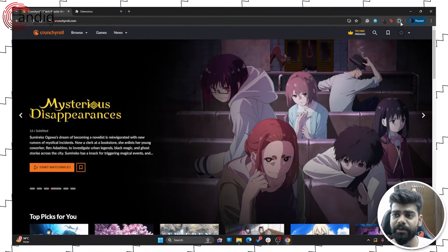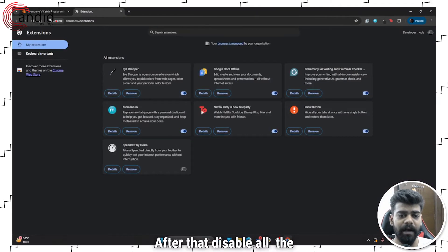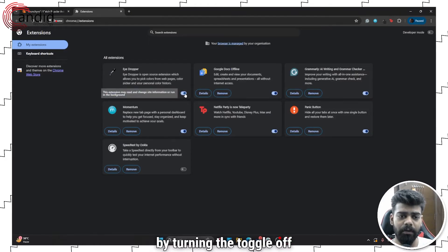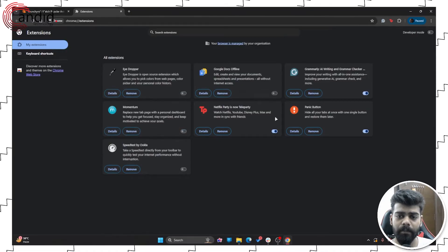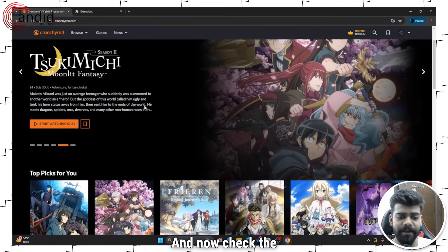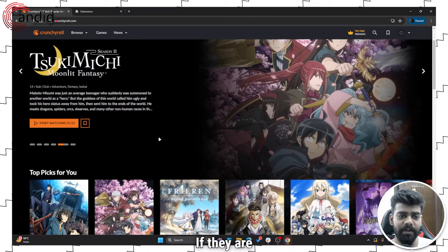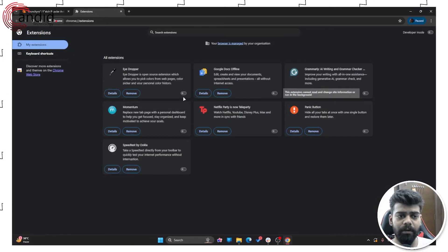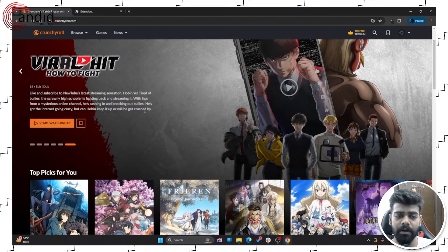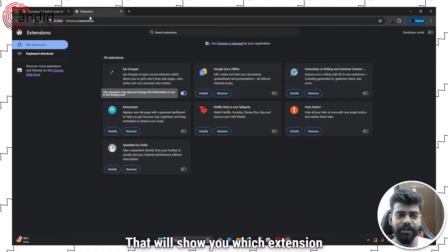To disable extensions, go to the extensions icon and click on manage extensions. After that, disable all the extensions by turning the toggle off beside them. Now check the Crunchyroll website to see whether the videos are working properly. If they are, you can turn the extensions back on one by one and check Crunchyroll after enabling each one — that will show you which extension is problematic.